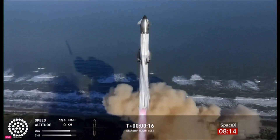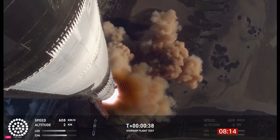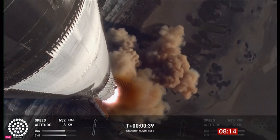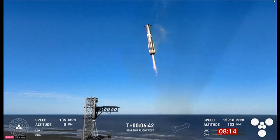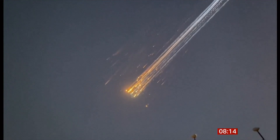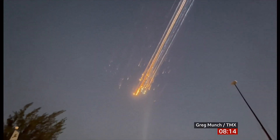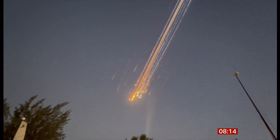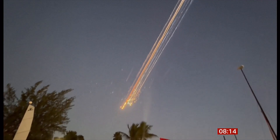SpaceX's upgraded Starship rocket has exploded minutes into its latest test flight. There it is taking off — everything looked like it was going well, but then that happened. Even though it did explode, the really important bit was it going back to the base, where it can grab hold of that part of the rocket to use again. That's all about making it cheaper and easier to get into space.